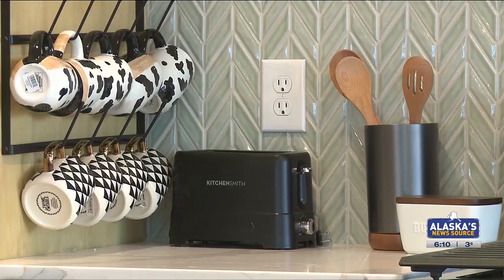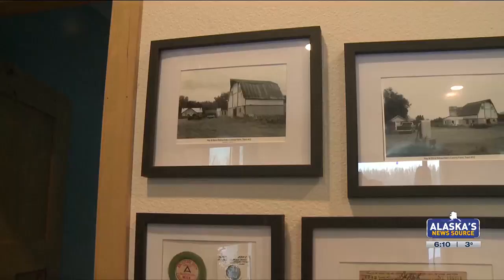The Barn Sisters kept the original wood in the loft. Everything else, Laura Mayer said, they designed themselves.